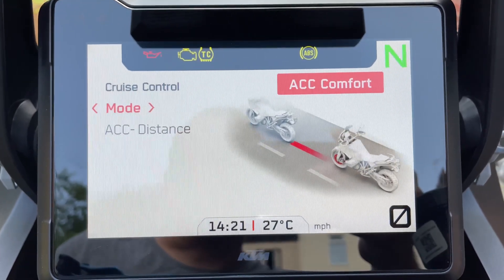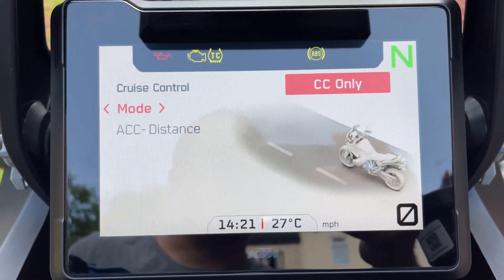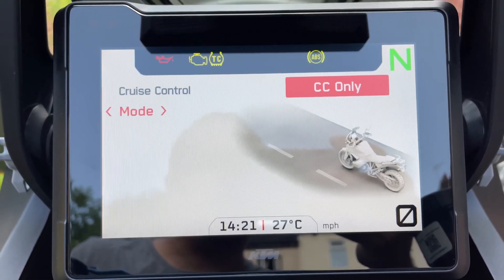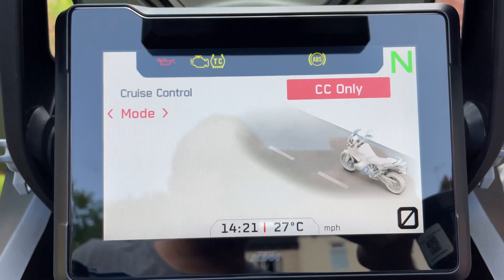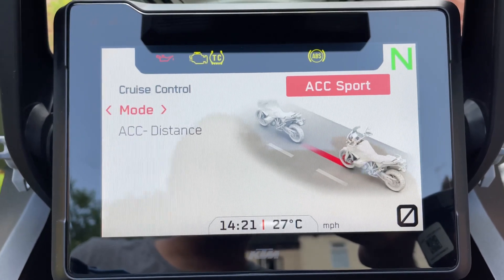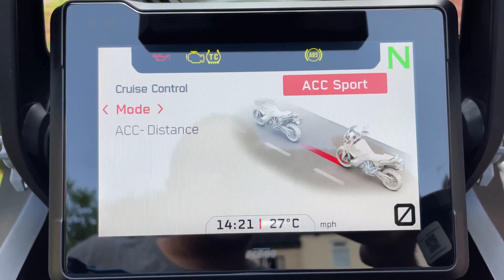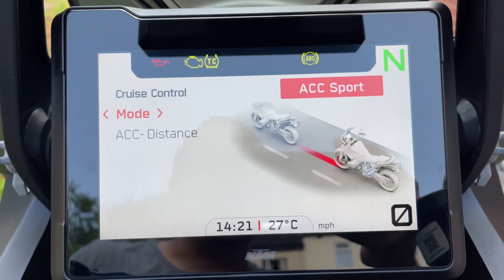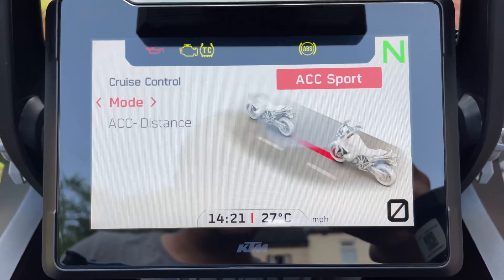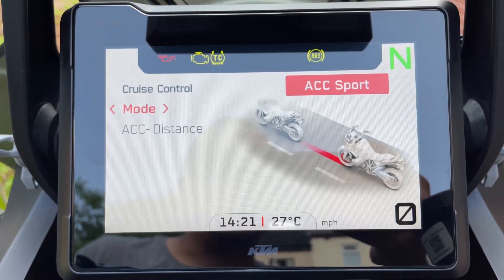In the cruise control settings, if you click across right you can scroll through the different modes: ACC Sport, ACC Comfort, and CC Only. CC Only means cruise control only — the standard one where you turn it on or off and adjust speed yourself; it does not use the radar. ACC Sport means it will decelerate and accelerate quicker to or from the set speed — a bit more late braking and harder acceleration essentially.